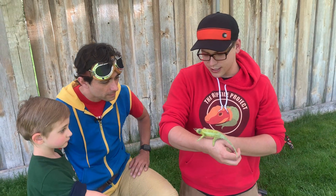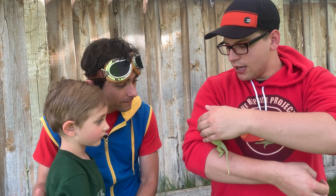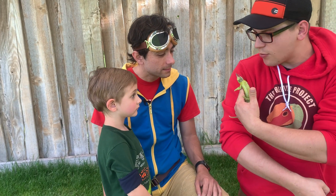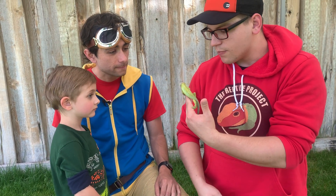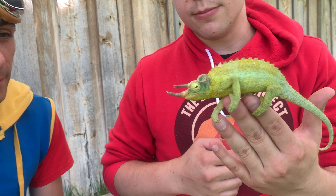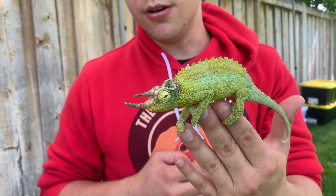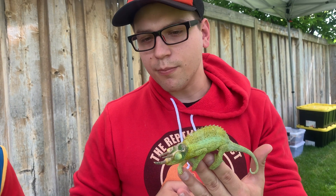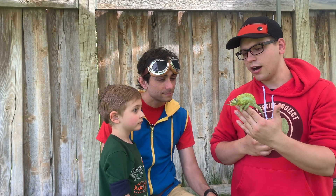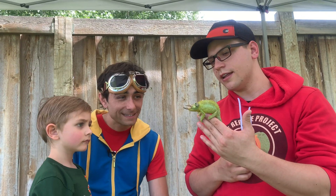So this is Groot, and Groot is what you call a Jackson's chameleon. He's so still. Have you ever heard of chameleons changing their colors? Yeah. Well, they can do that, but not in the same way that most people think. You might see them go to green, change to little black spots, maybe turn a little bit yellow. They change colors depending on their mood — if they're happy, if they're scared, if they're sad, if they're hungry. So they're kind of like a little animal mood ring.